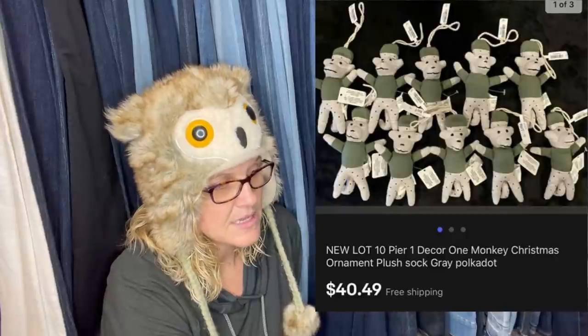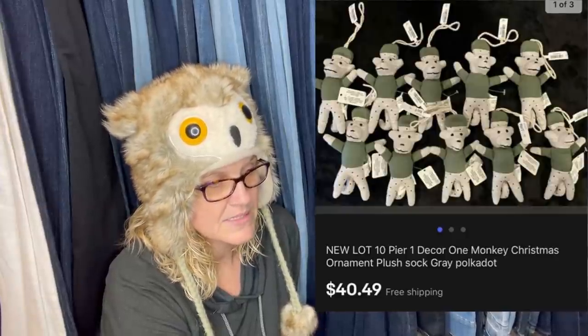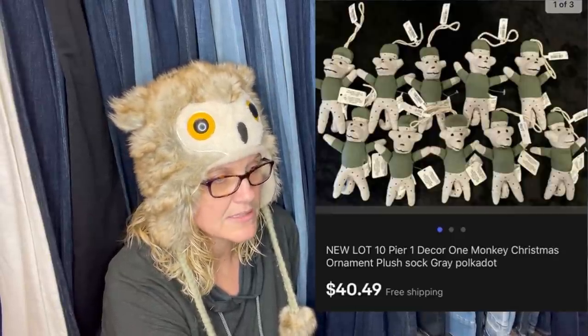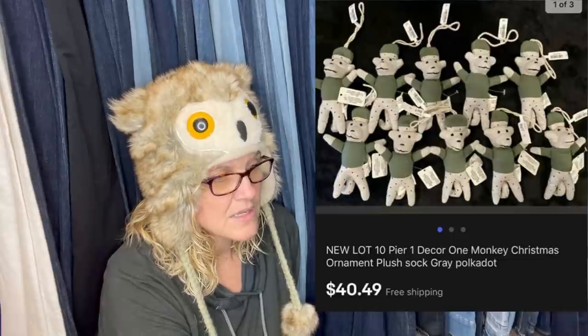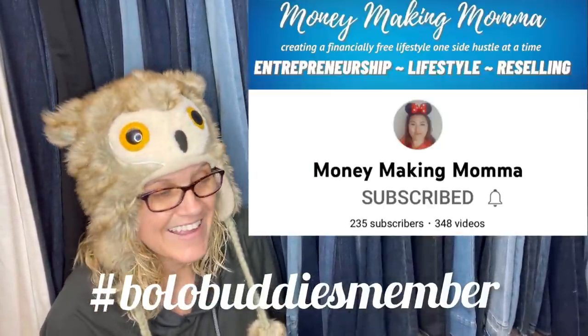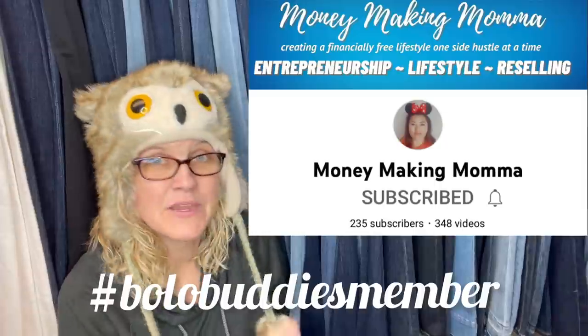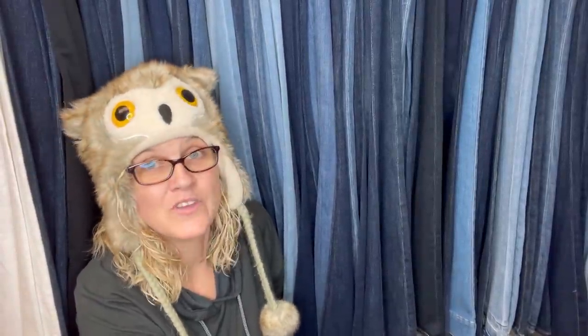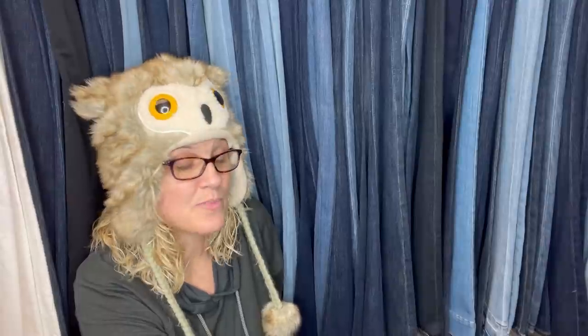Got this at Dirt Cheap — paid 30 cents each. Most Pier One stores have gone out of business, so anything Pier One that's an ornament could be a bolo. Sold all three sets of 10 ornaments each in a matter of two weeks. This comes from Money Making Mama — a Bolo Buddies member who buys from Dirt Cheap and finds crazy deals. Check out her channel — she's doing so well with retail arbitrage.